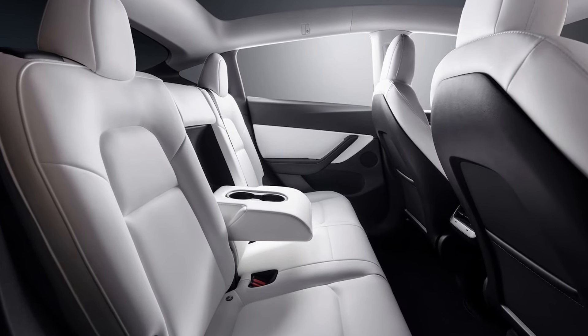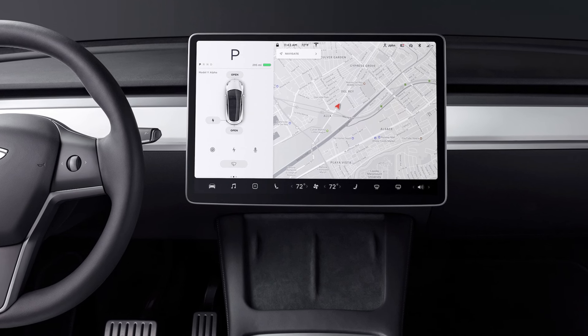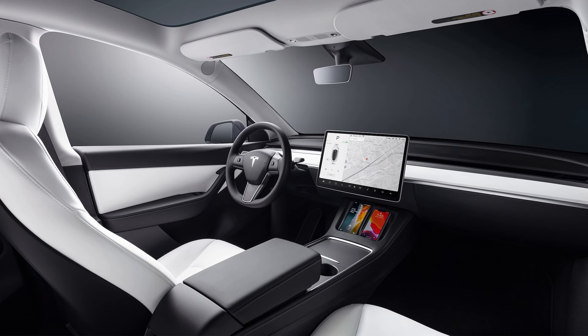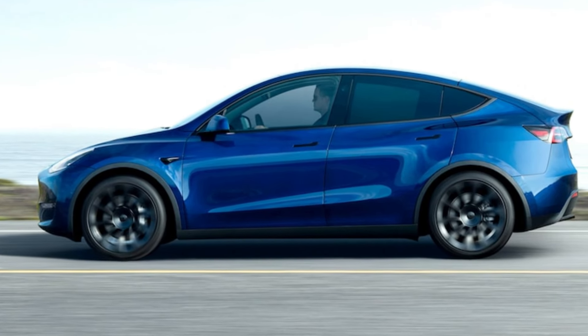Configured in its dual-motor all-wheel drive arrangement, the Tesla Model Y churns out 384hp and 375lb-ft of torque, good for a 0 to 60mph sprint of 4.4 seconds according to our testing data. This version can travel 310 miles on a single charge with 19-inch wheels, or 292 miles on the larger 20-inch wheels.